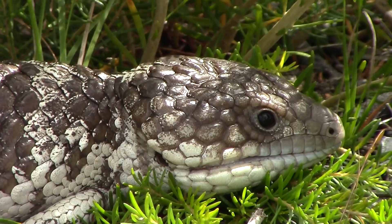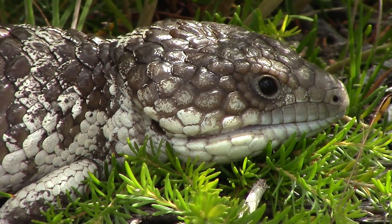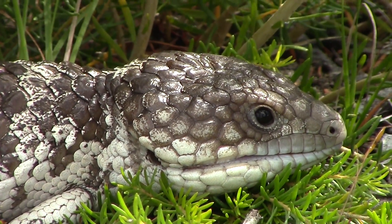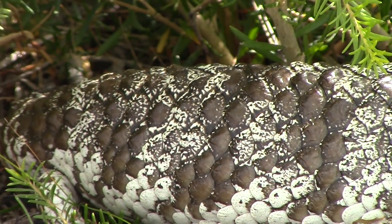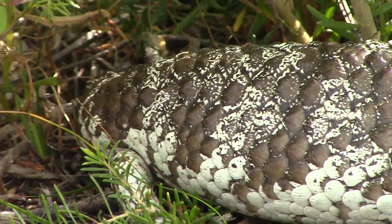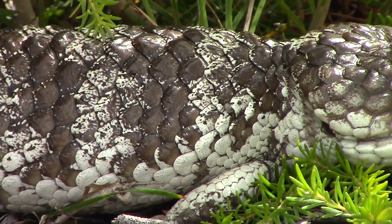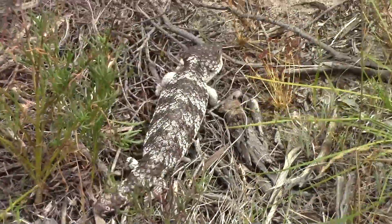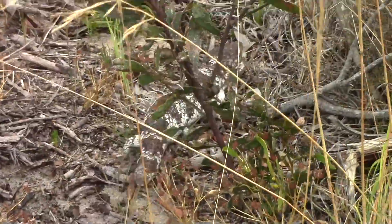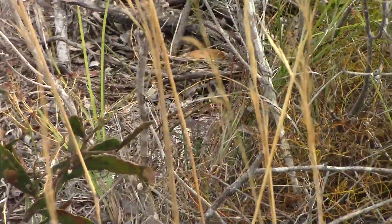Nambung National Park has some amazing wildlife. We found this juvenile shingleback skink crossing the road. He was pretty relaxed and allowed us to take some pictures. After a short photo session, we allowed him to continue on his way and he quickly disappeared into the thick undergrowth.